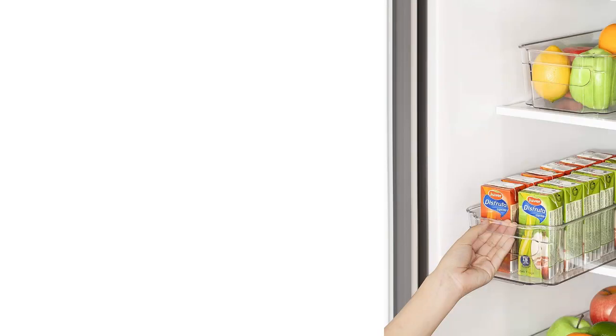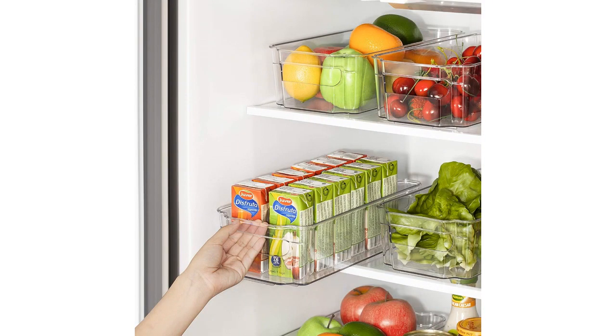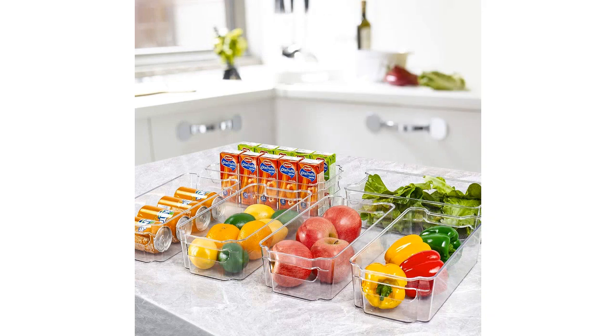One of the things I love most about these bins is that they are BPA-free, which gives me peace of mind knowing that my food is stored in a safe and healthy environment. The quality of the plastic is also excellent, as the bins feel sturdy and durable. They can withstand the weight of heavy food items without bending or cracking.